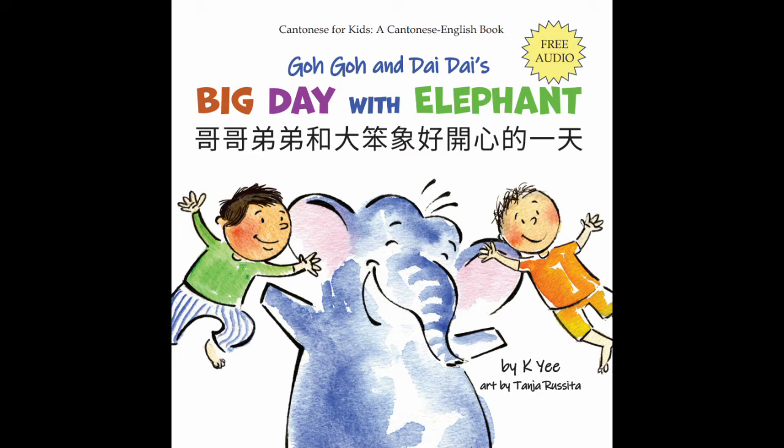We sing songs together. 我們一齊唱歌。 We play piano together. 我們一齊彈鋼琴。 Who wants to go play in the backyard? 邊個想去後院玩？ We like to water the flowers. 我們幫手淋花。